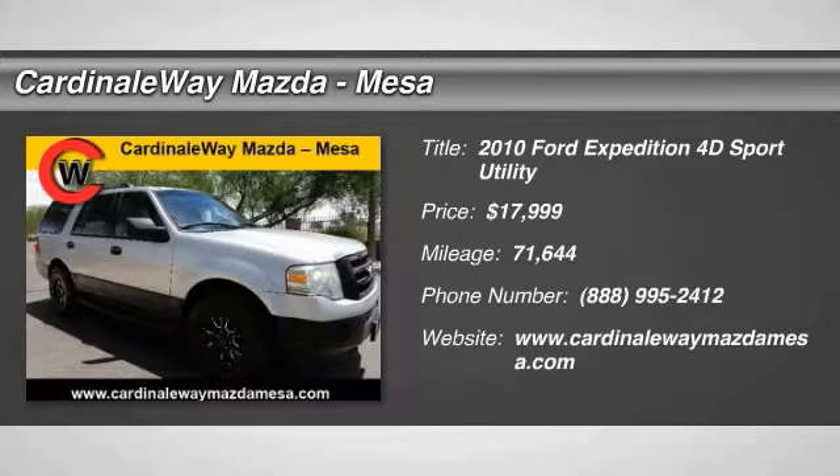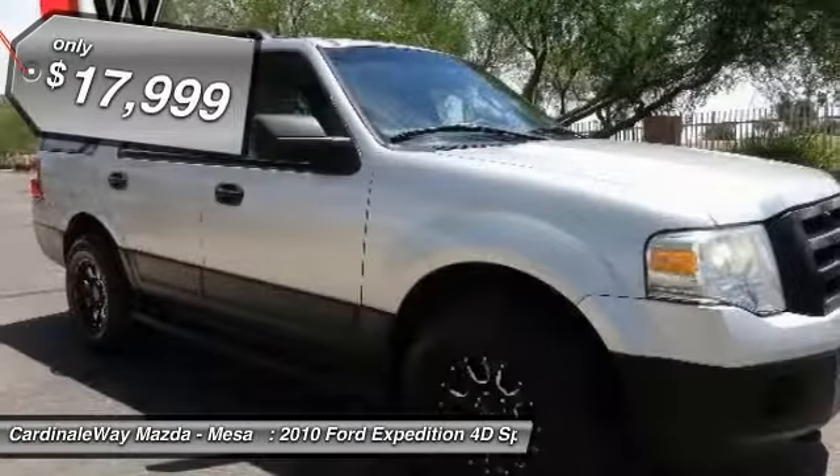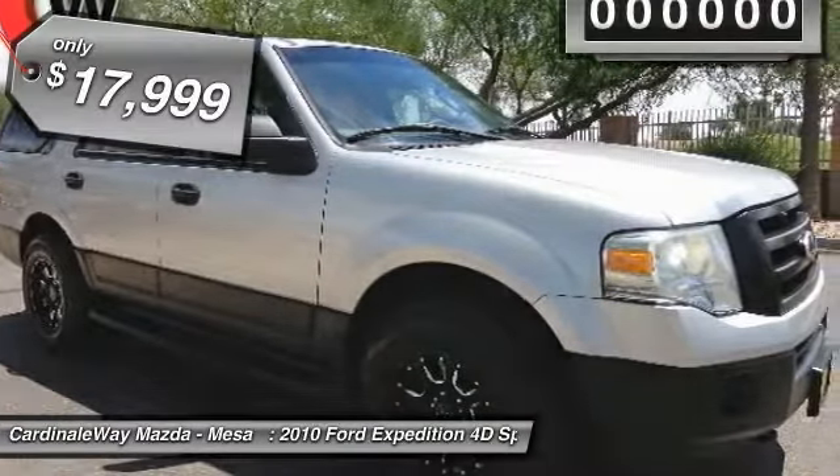The 2010 Expedition: powerful, controlled, resourceful. Expedition, and is priced below $20,000.